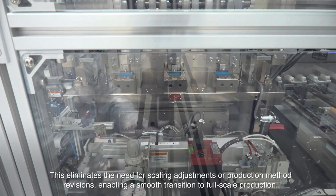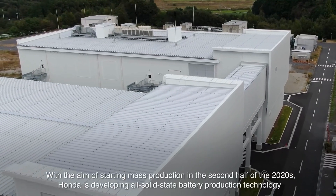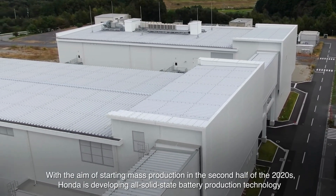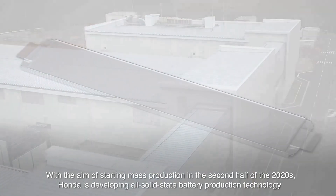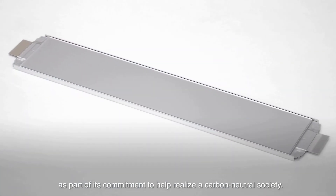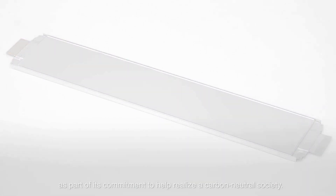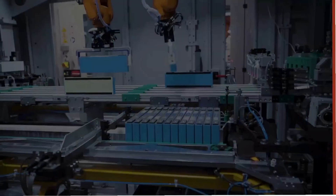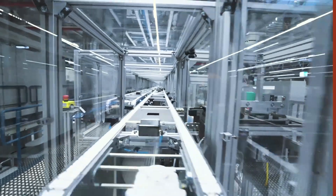There are quite a few simple things you can do yourself to maximize the battery's lifespan. First and foremost, stick to Honda's recommended service schedule and get those regular checkups — it allows technicians to catch any potential problems early on before they become major issues, like getting an annual physical. Another important tip is to avoid completely discharging the battery or charging it to 100% all the time.